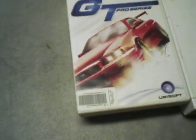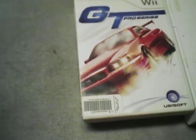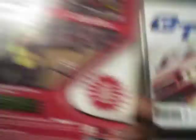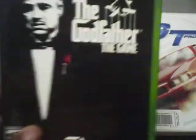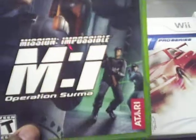Now these games here I picked up from Lukey Games. They're for the regular Xbox. The first one is Starsky and Hutch — it is complete with book inside. The Godfather the game, Mission Impossible, and Pulse Racer for the regular Xbox.